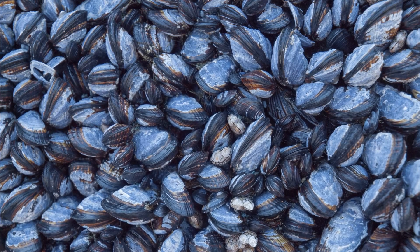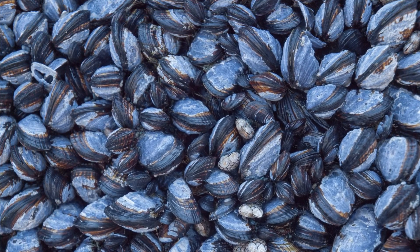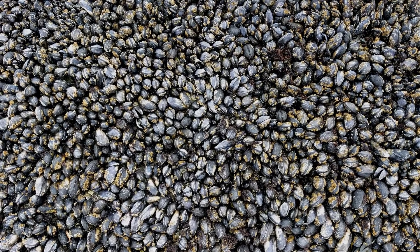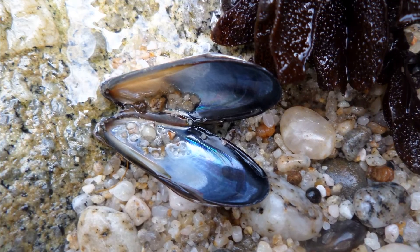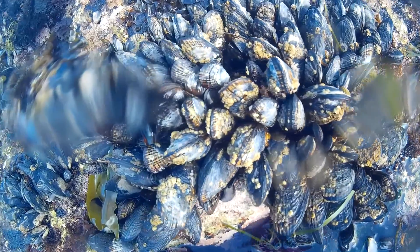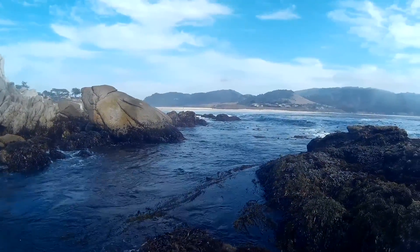A California mussel grows to full size in about 3 years. The mussels can grow in very large groups. Shells are typically around 5 inches long. California mussels are at risk from coastal development and pollution from things like oil and agricultural runoff.